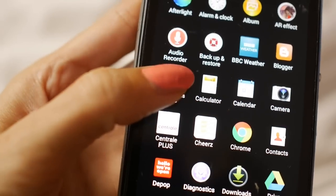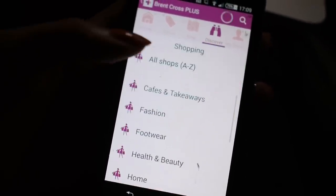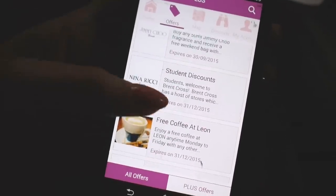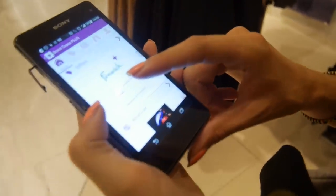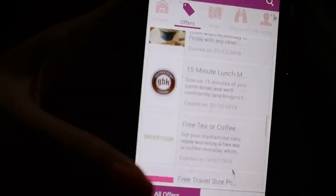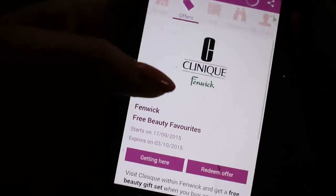Before heading to Brent Cross, I decided to download their Plus app. In the discover tab under fashion, you can work out which shops are worth visiting when you're looking for winter coats. I also checked the offers tab to see if there were any discounts, and there was a great offer from Fenwick — a free gift with purchase. I got distracted by beauty offers too, but stayed focused!